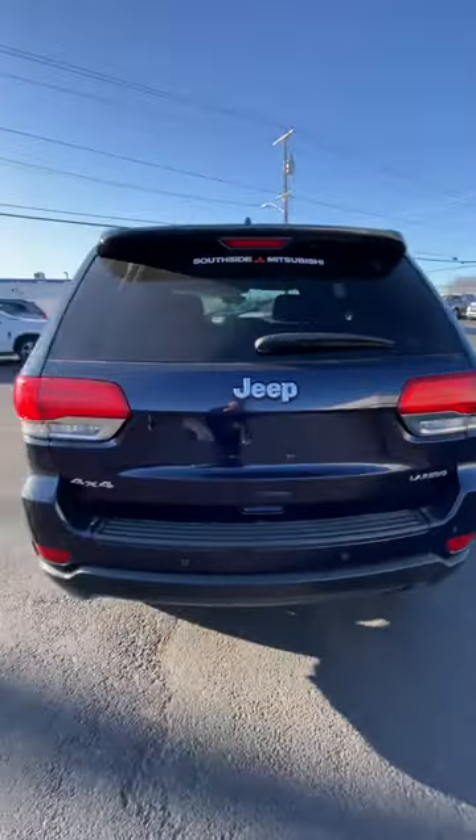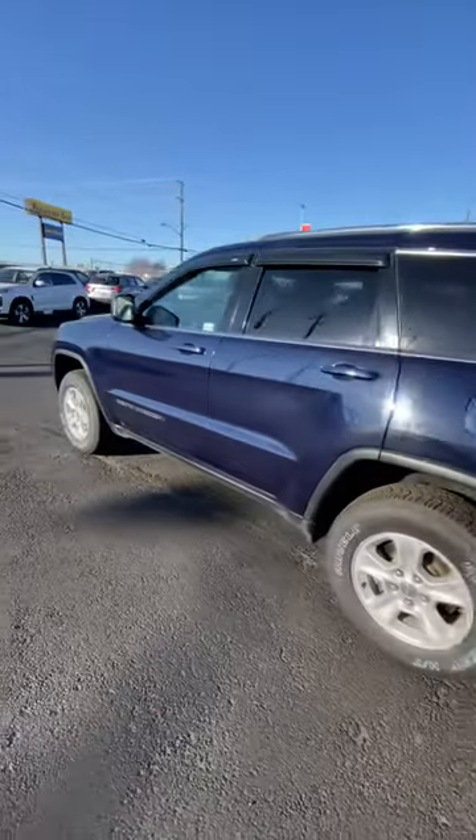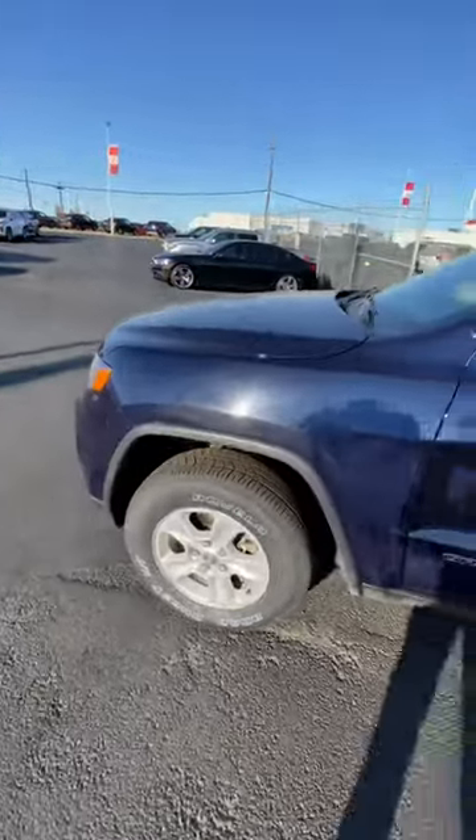The body is really clean as you can see, just walking around to show it to you. It's a little dirty but there are no big dents, no scratches, nothing like that. It's a very nice, really premium vehicle.